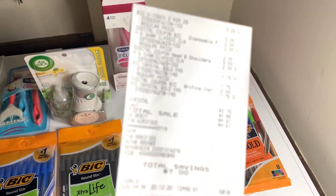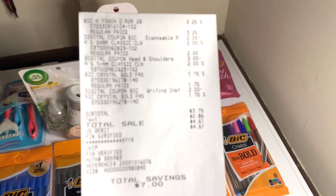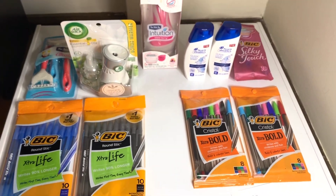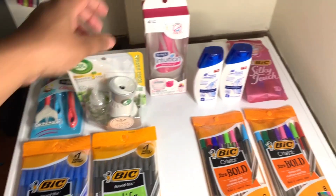I paid three dollars and seventy-five cents for that transaction. Like I said, you can incorporate these into your five off twenty-five tomorrow. The last item I picked up was from Walgreens.